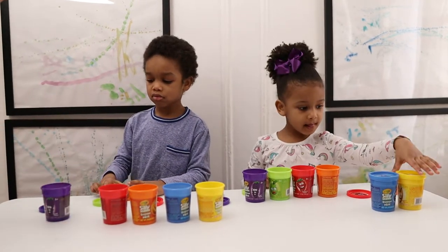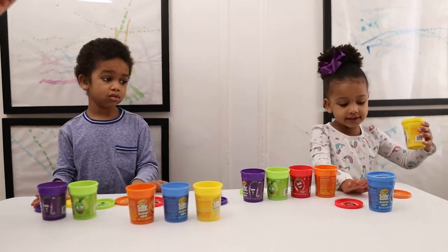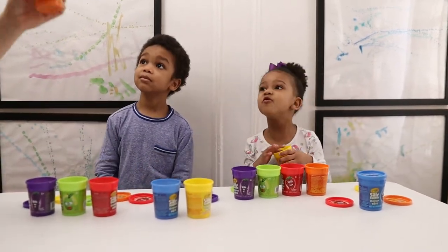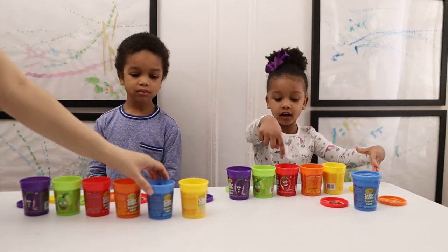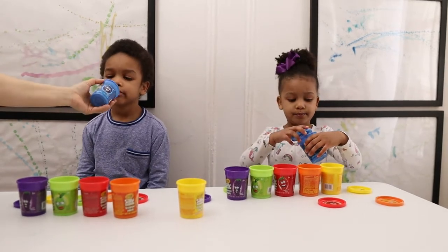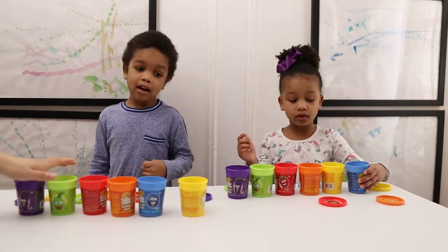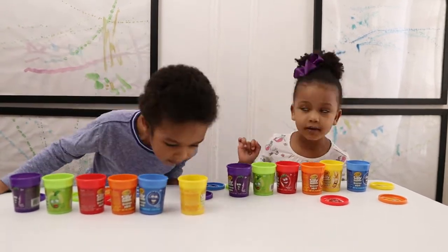That smells a little bit like cinnamon. Oh my gosh, it smells like a crayon! Strawberry smells like a crayon. Blueberry doesn't smell like a blueberry. It smells like Play-Doh. Yeah, because it is Play-Doh.